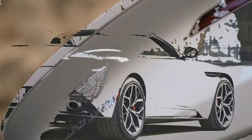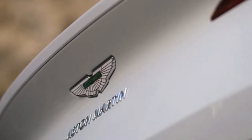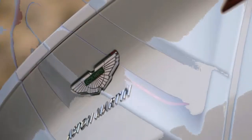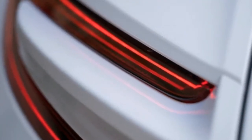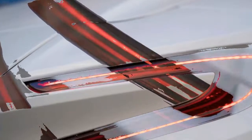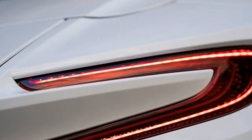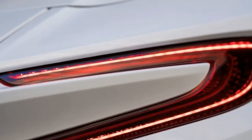The eight-layer insulated fabric top electronically unfolds from under its metal cover in just 14 seconds and stows back in 16 seconds with minimal mechanical noise. The top operates at speeds up to 31 mph and can also be folded remotely via key fob. Aston Martin says the top's compact structure allows for some 20% more cargo space in the trunk than in the DB9 Volante.